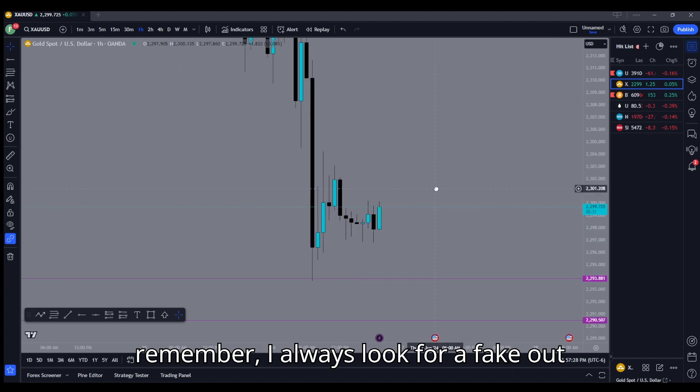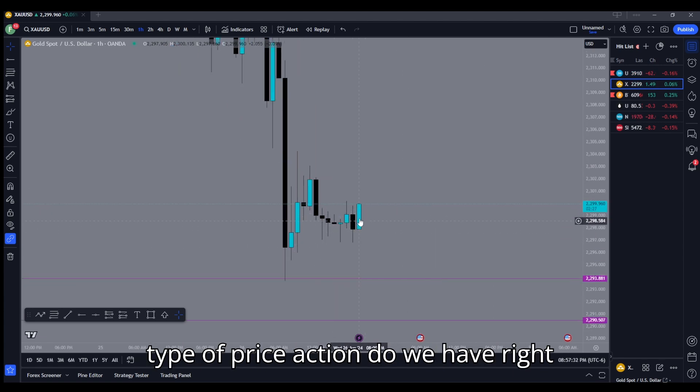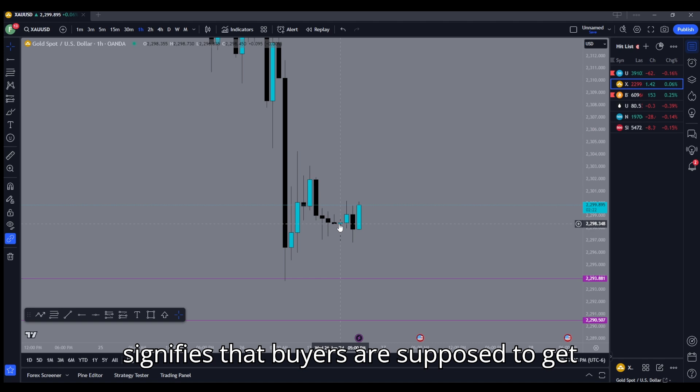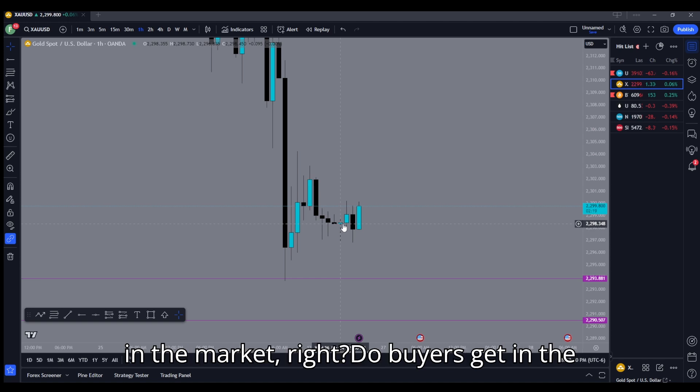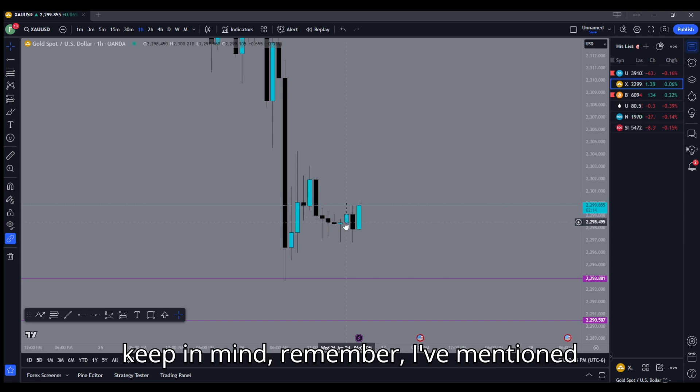Let's go ahead and talk about my entry. I always look for a fake-out before I enter a trade. So what type of price action do we have right here? I see a bullish pin bar, which signifies that buyers are supposed to get in the market — and they sure do.